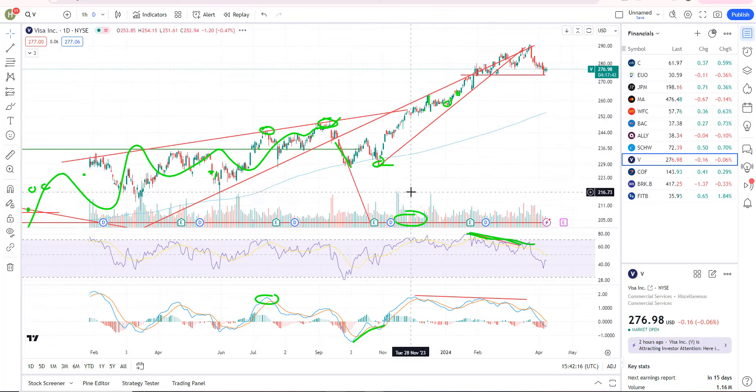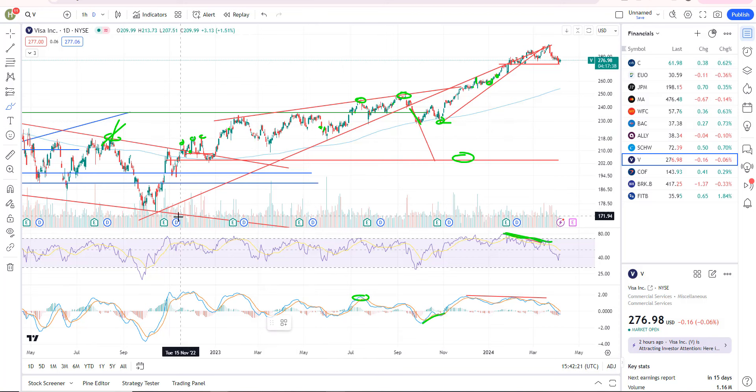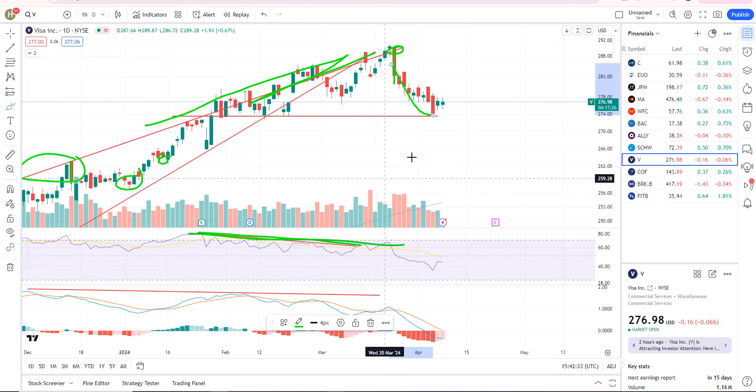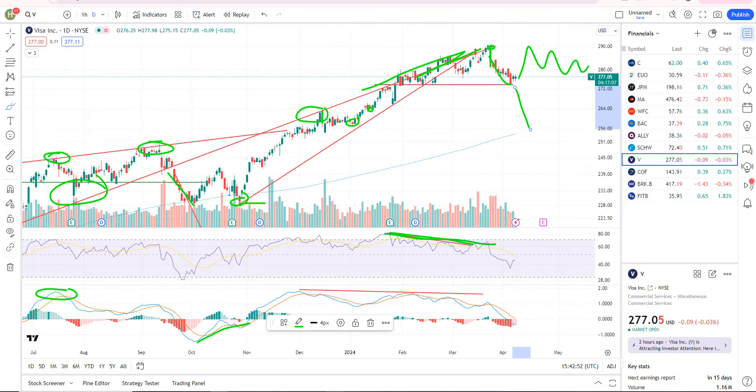Visa has negative divergence. If you roll it back, we were going up, holding this support zone, then we broke and we're backtesting from underneath. There was a clear rejection and down we go. We're at support — support's about 273.50. The next sell signal doesn't come until we break that, otherwise we can continue to chop sideways. If we break that, I think we're heading right down to the 200-day moving average, which is going to be around 255-ish.